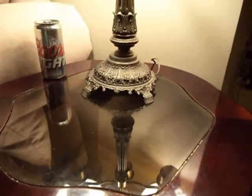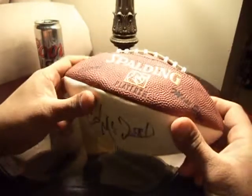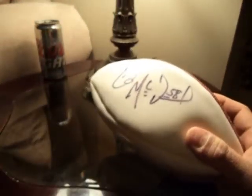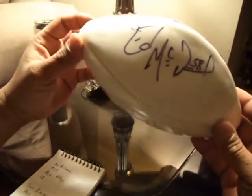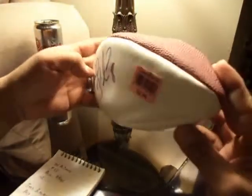Hey, what's up YouTube, this is Ken Z with a special edition pack break. We went to a thrift store and me and my son found some good stuff. We found this signed mini football with two signatures — it was $1.99. We looked it up when we got home and found out this is Ed McDaniel of the Minnesota Vikings, and this one is Todd Bowman, quarterback of the Minnesota Vikings. For $1.99, that's a good deal.